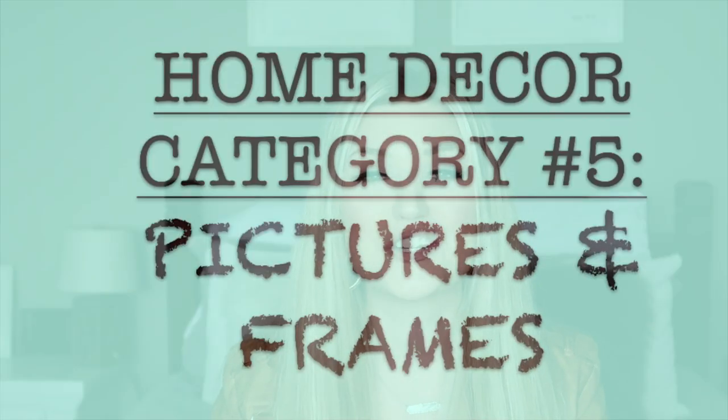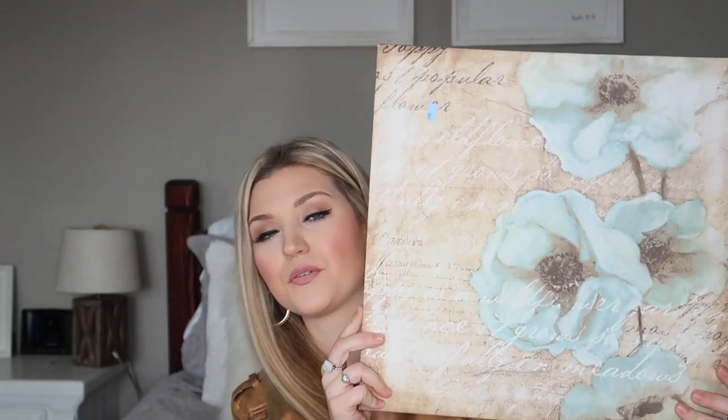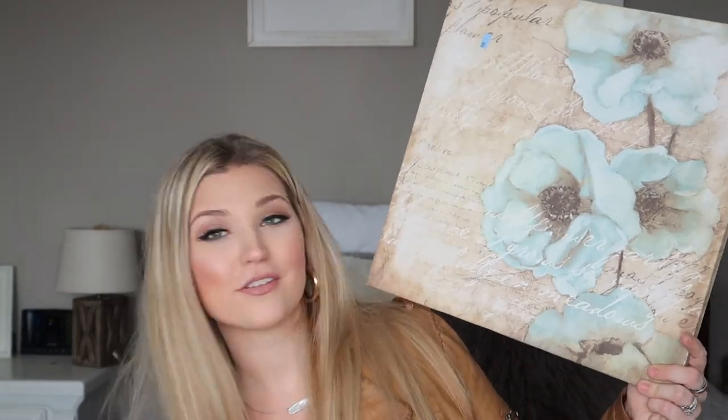Category number five is pictures and frames. This is where you can really find gem pieces — a lot of people give away their artwork and nice heavy-duty frames. If you can catch them on the half-off sale at the thrift store, you are scoring big. I found one little picture for my bathroom that's in a duck egg blue shade to match the walls. I thought it was really beautiful — just a pop of blue to bring out the color — and it was $4.99. It's probably the most colorful piece I have in my house.